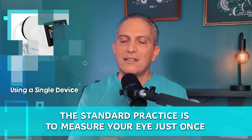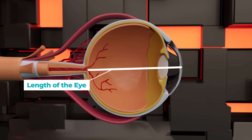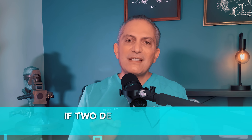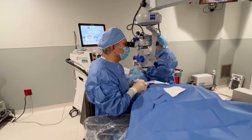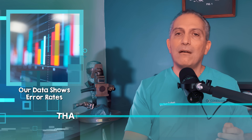So what's the solution that I use? The standard practice is to measure your eye just once using a single device — called a biometer — and then proceed with surgery. But each biometer has its own unique strengths and weaknesses: one might be better at measuring the length of the eye while another excels at mapping the curvature of the cornea. By using multiple measurements with different devices, I can combine the best features of each and increase overall accuracy. If two devices disagree, I bring in a third as a tiebreaker. This measured-thrice-cut-once approach, tested over thousands of patients, helps ensure we pick the perfect lens power — meaning sharper, more reliable vision after surgery. Our data shows error rates many folds lower than any other alternative, leading to better visual outcomes.